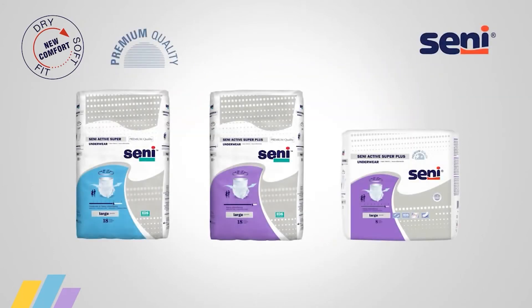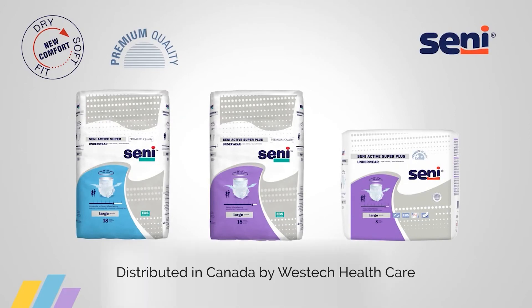New Senni Active with our new comfort system. Try it today. Ask for free samples.